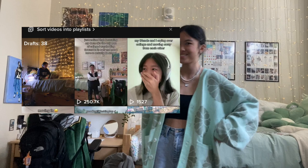Welcome, my name is Grace and I'm going to be giving you a dorm tour today. I posted a little video of my dorm on TikTok and it did pretty well.